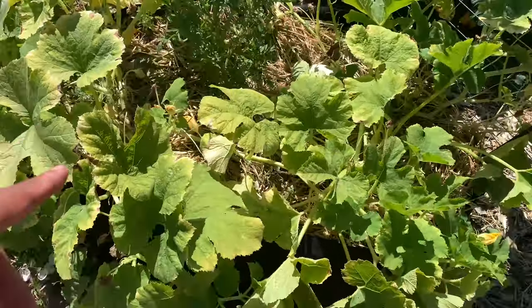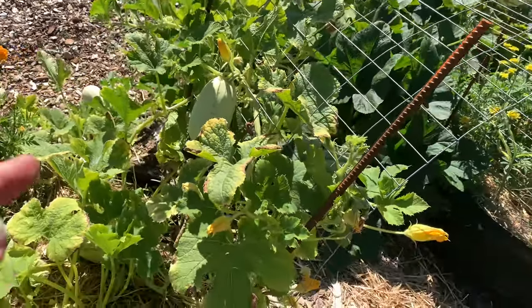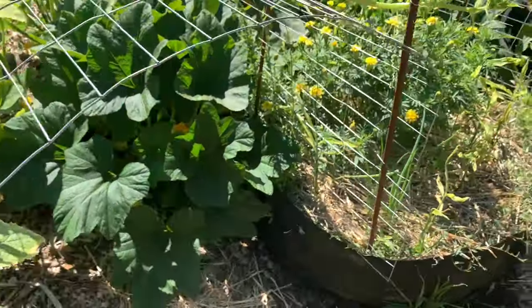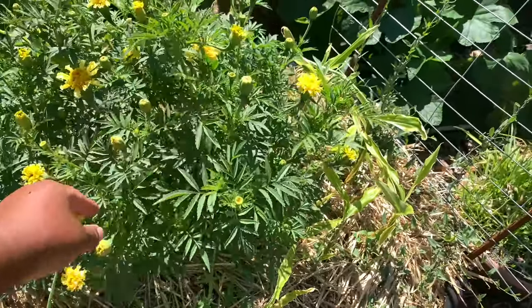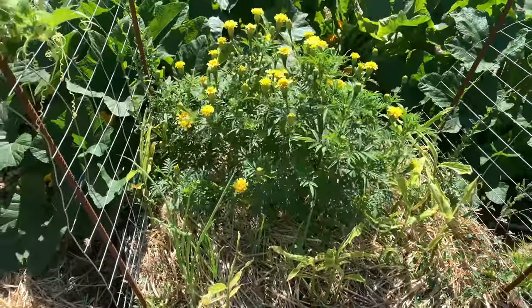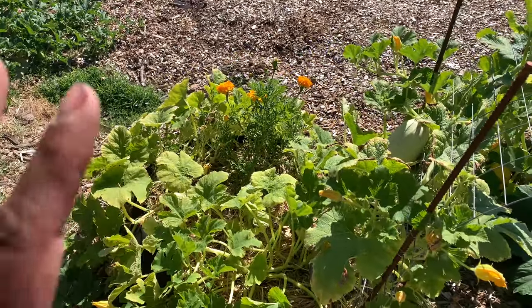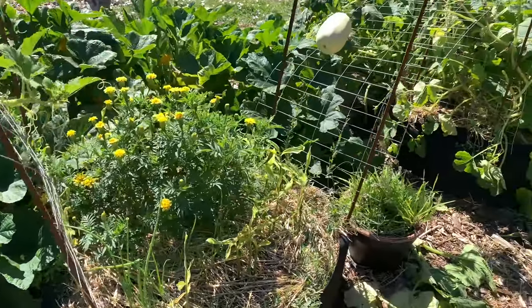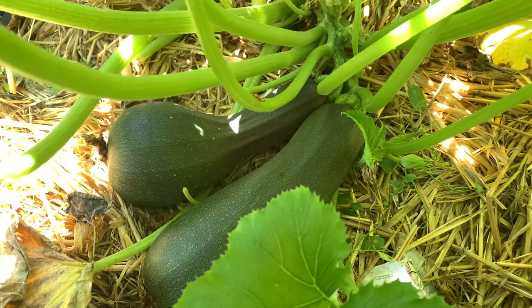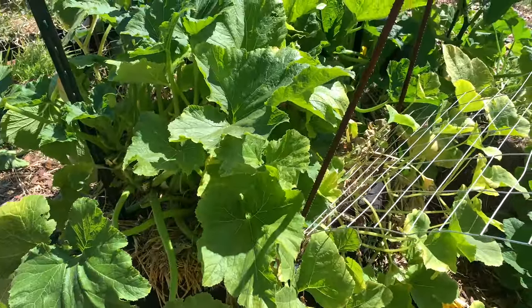In this first grow bag I have four spaghetti squash plants growing — you already saw some in the front — and I've got them trellising up and over. This is our ginger and I planted a few onions in here too. This marigold is absolutely stunning — it came in orange and they just get absolutely huge. In this grow bag there are zucchinis that should be picked — they're getting too big — and spaghetti squash, from which I've already harvested three.